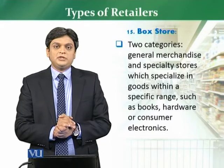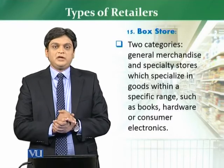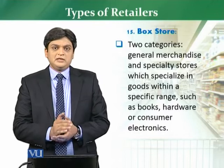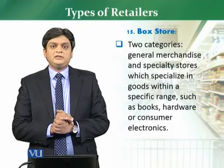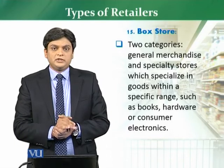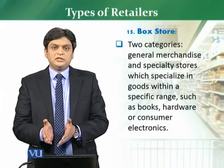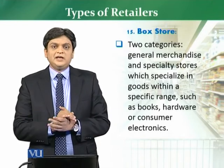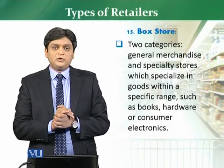For example, with hardware stores, Koshtaj is one of the very good examples in Turkey and in European countries. They sell do-it-yourself products. This kind of store is huge in size, and Koshtaj is one of the good examples.